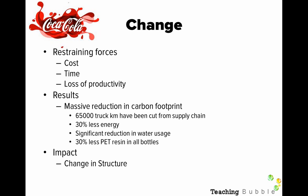The results were a massive reduction in their carbon footprint. 65,000 truck kilometres have been cut from the supply chain, because they no longer need to transport bottles to their factories. There was 30 percent less energy used, a significant reduction in water usage due to the change in technology, and 30 percent less PET resin in all the bottles. PET is a type of plastic. There is also 33 percent less material used in the caps on a bottle of Coca-Cola. The major impact in the internal environment was a change in structure, as rather than outsourcing bottling to the franchises, they are now doing it themselves.